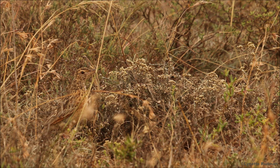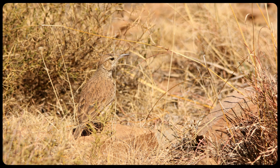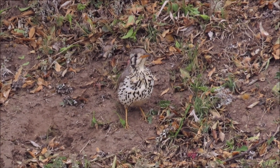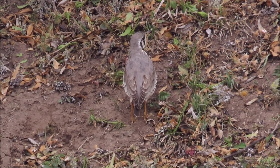And this is the Rufous-naped Lark that is just visible from closer up. See how this Eastern Long-billed Lark blends in with its arid surroundings too. Note how this ground scraper thrush turns its back to disappear against the brown soil it is standing on.